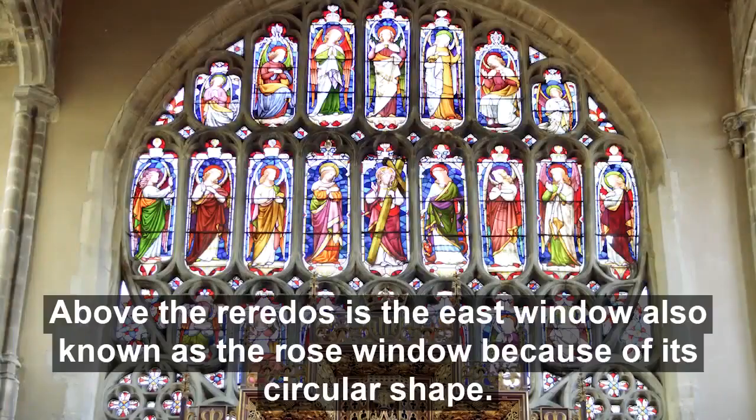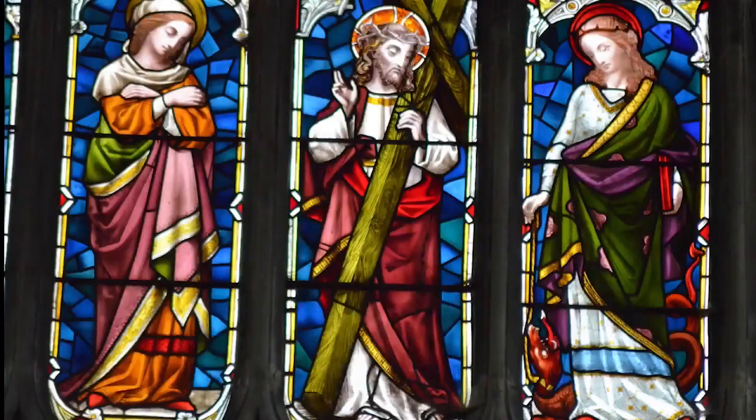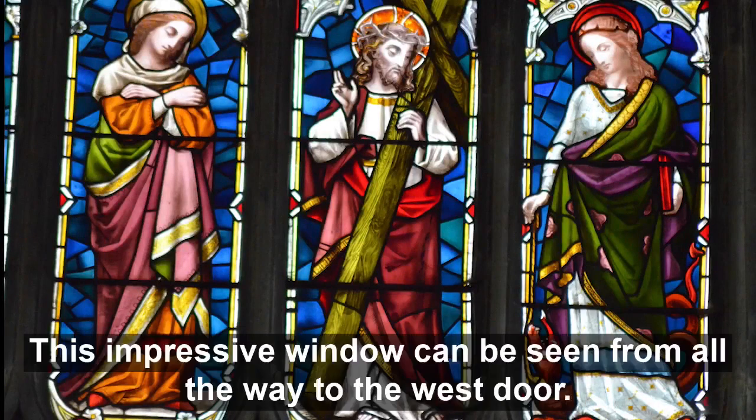Above the reredos is an east window, also known as a rose window because of its circular shape. Although it looks like stained glass, the figures are actually painted onto the glass. At the centre is a depiction of Christ, with Mary Magdalene and St Margaret of Antioch on his sides. The rest of the figures are angels dressed in colourful fabrics. This impressive window can be seen from all the way to the west door.